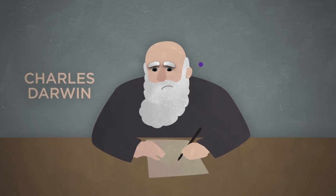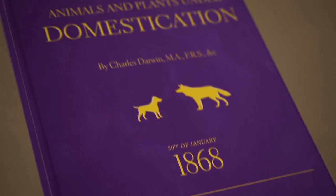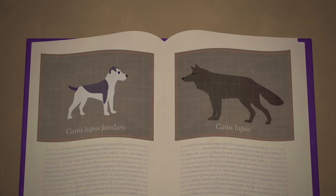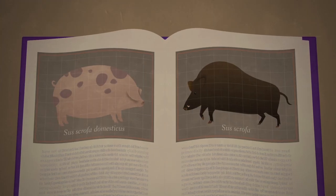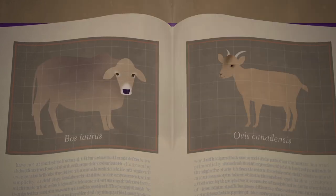Charles Darwin himself actually thought a lot about this question. 150 years ago, he published a book that said, look, it's not just pet dogs. Pigs have floppier ears than wild boars. Farmed goats have floppier ears than wild goats. There are floppy-eared rabbits, cows, and sheep.